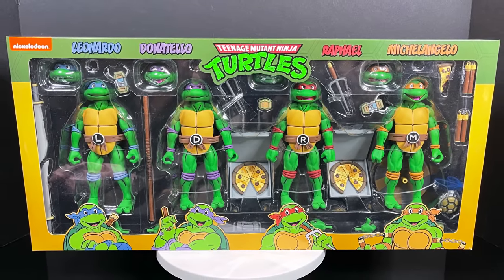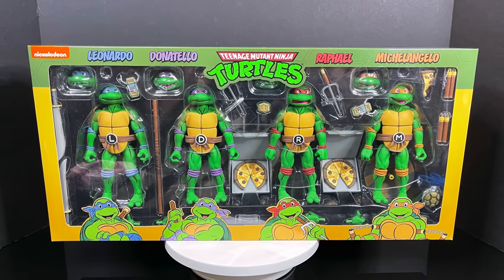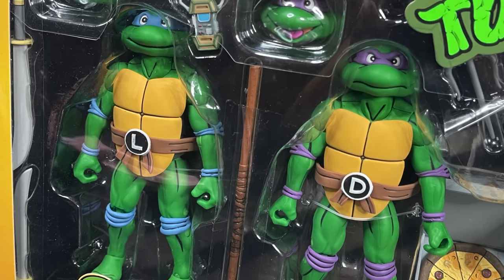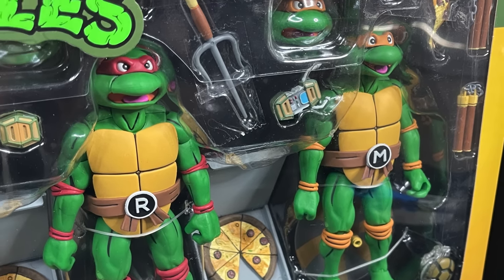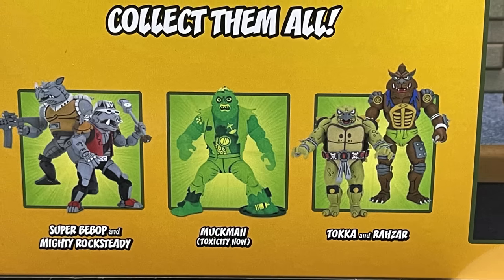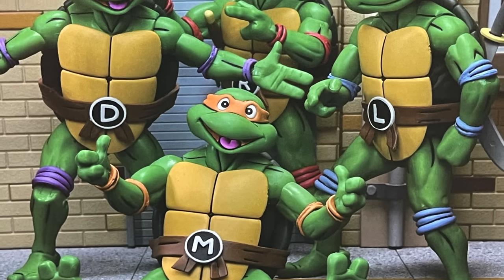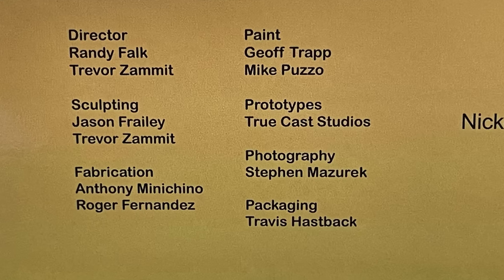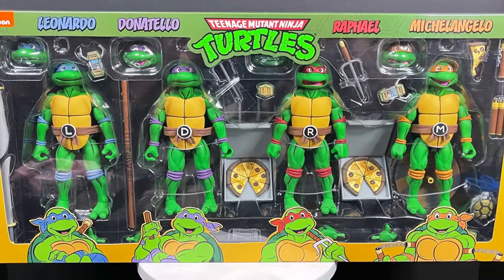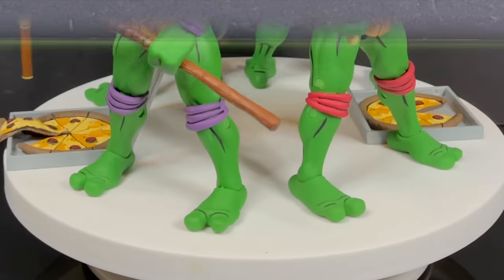Moving from one Saturday morning cartoon to the next, we have the new four-pack of NECA Toys cartoon Teenage Mutant Ninja Turtles figures. This is good for people getting into the line or who may have missed some specific turtles from the past — this is now the fourth iteration released to retail. If you look closely at the box you get some teases of upcoming TMNT figures. These do feature the swap-out expressions. Here's the barcode if you want to scan them in store.